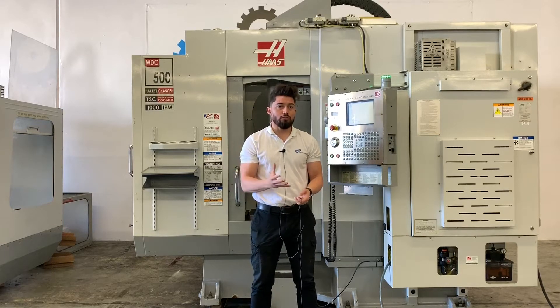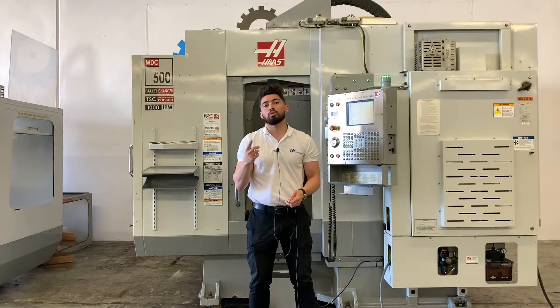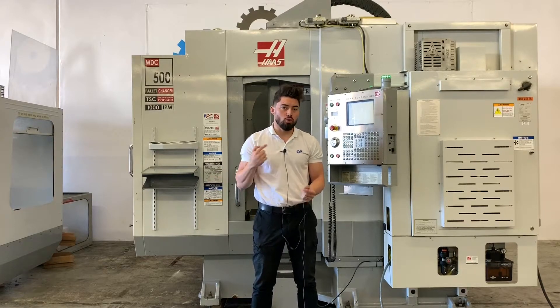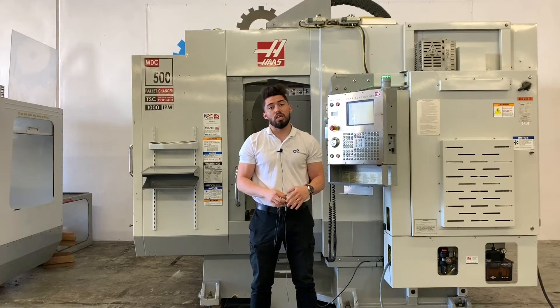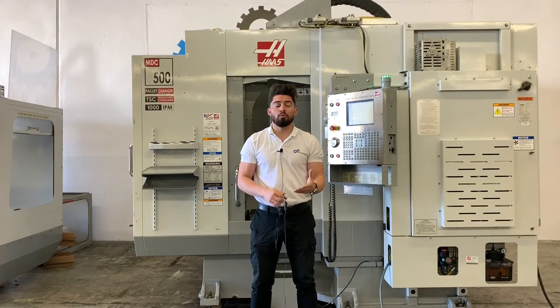We are going to run the machine for you, quick programming so you can hear the spindle run, all the travels, we're going to do a pallet change for you — pretty much showcase all the functions. If I miss anything, feel free to let me know. So why don't we go ahead and jump right into this one.